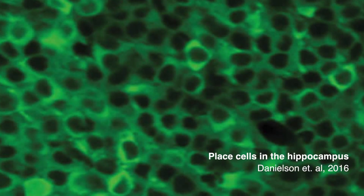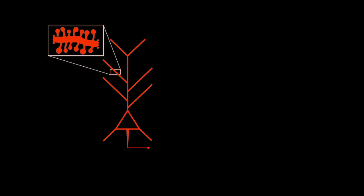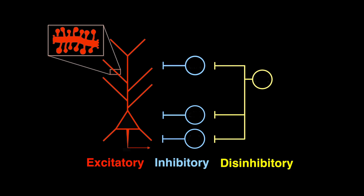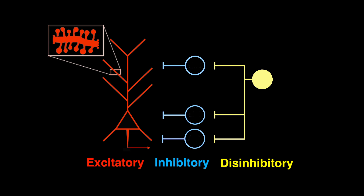Place cells make a cognitive map in your head, allowing you to find your way back to your apartment or find the grocery store on the corner. Most place cells are considered excitatory cells, including pyramidal cells in the hippocampus. These excitatory cells are under control of various inhibitory interneurons, which are themselves controlled by a subset of inhibitory cells called disinhibitory neurons. Many of these disinhibitory cells express a neuropeptide called vasoactive intestinal polypeptide, or VIP for short, which allows us to target and manipulate these cells.